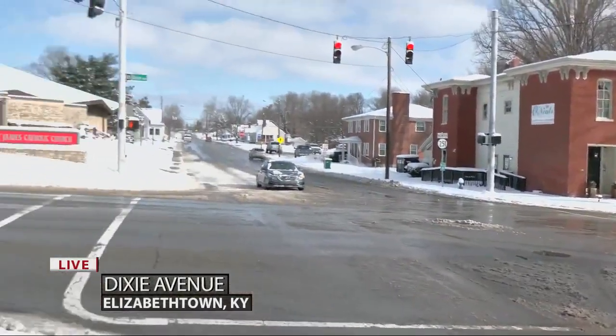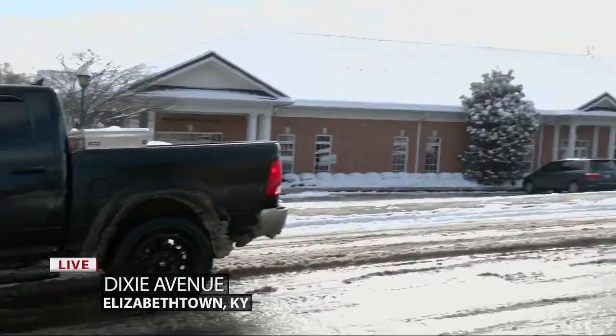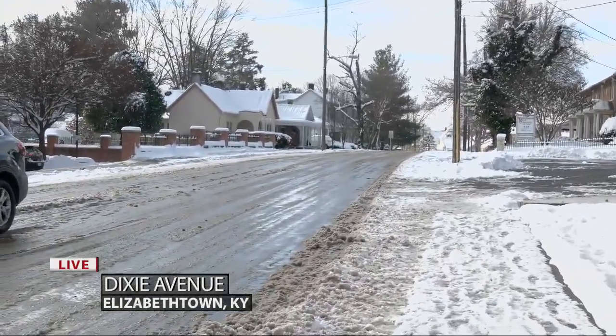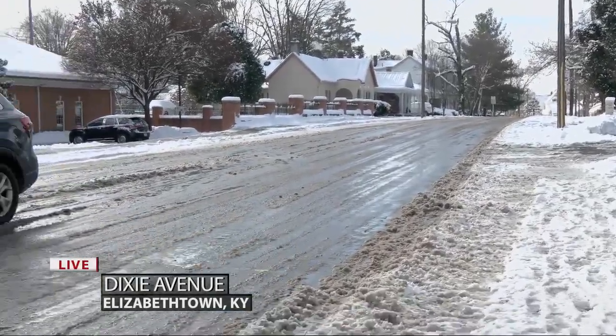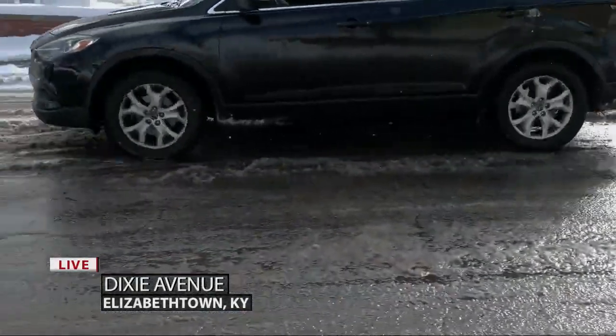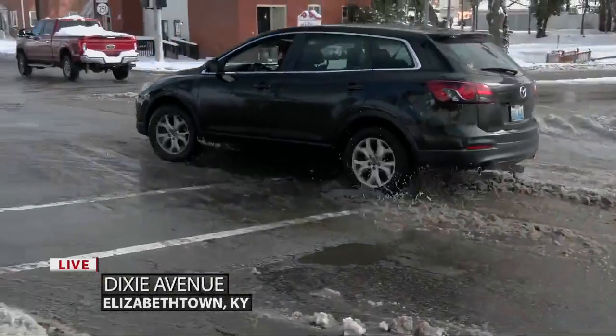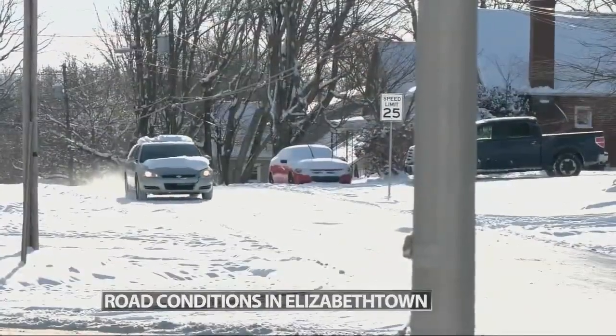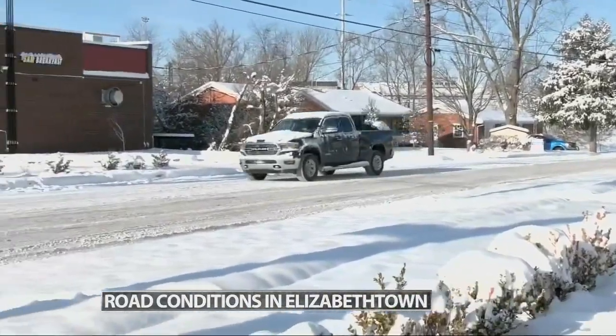Turning up Mile Street, you'll see what most side streets look like. There's still a thick layer of snow and as many cars have been coming through here, that slush material has definitely accumulated within the last hour. Many subdivisions are still completely snow covered and sidewalks are mostly covered in a sheet of ice, making even a walk to the mailbox treacherous.